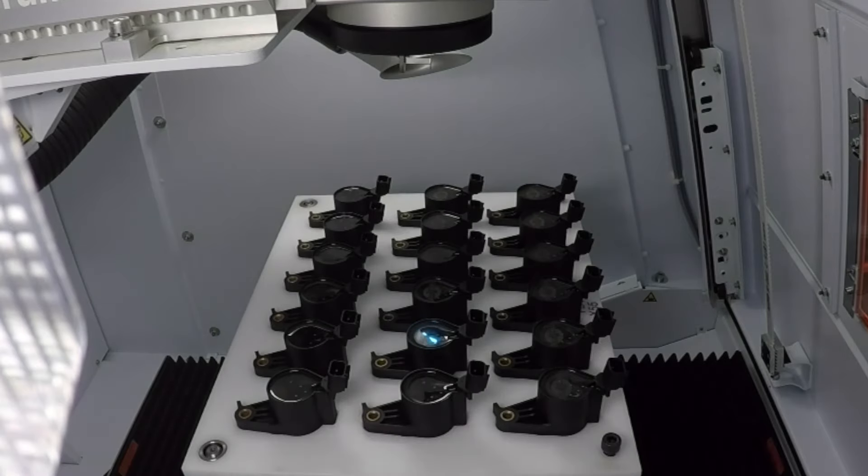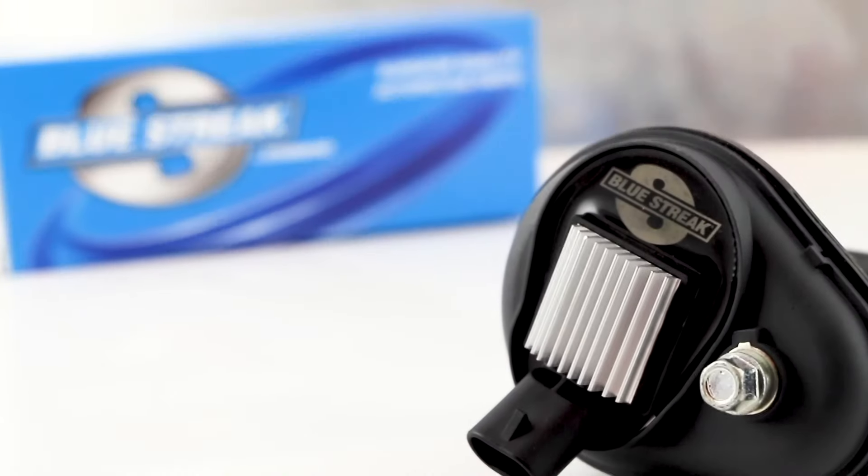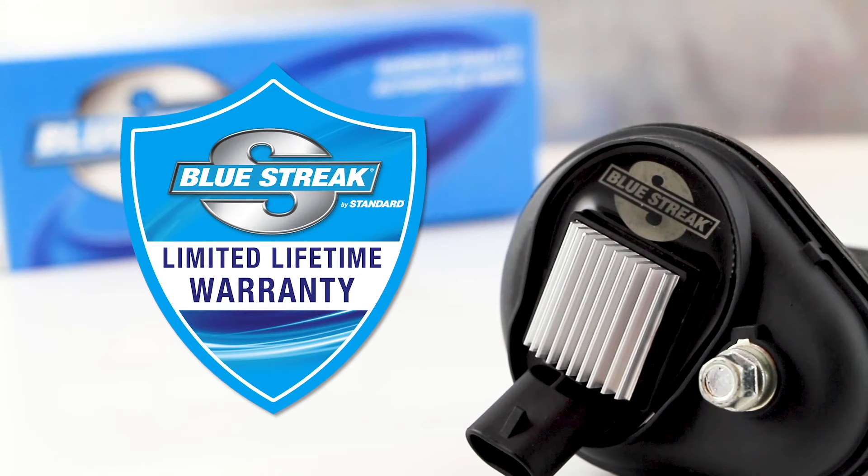What's more, Blue Streak by Standard coils are laser etched and undergo a full range of testing. To show how confident we are with our design, manufacturing, and testing, our Blue Streak heavier duty ignition coils come with a limited lifetime warranty.